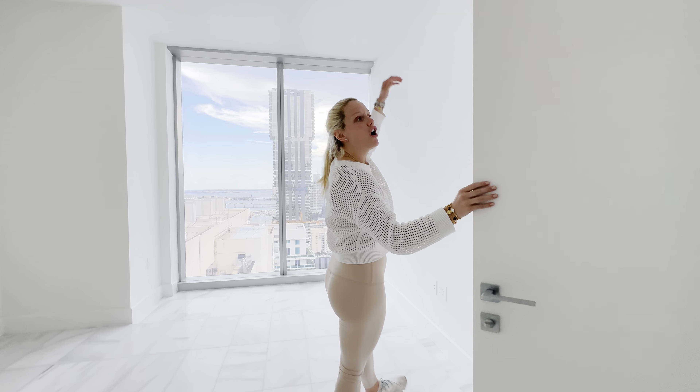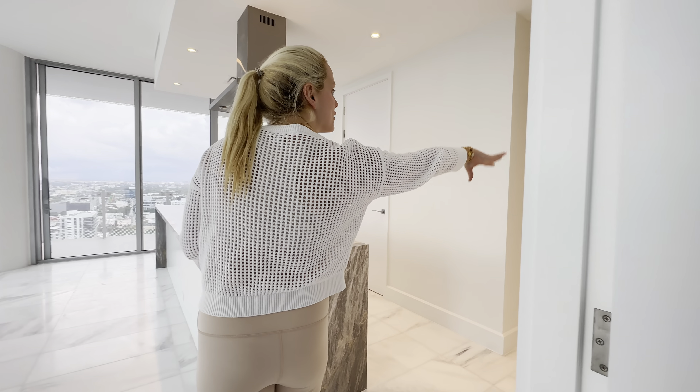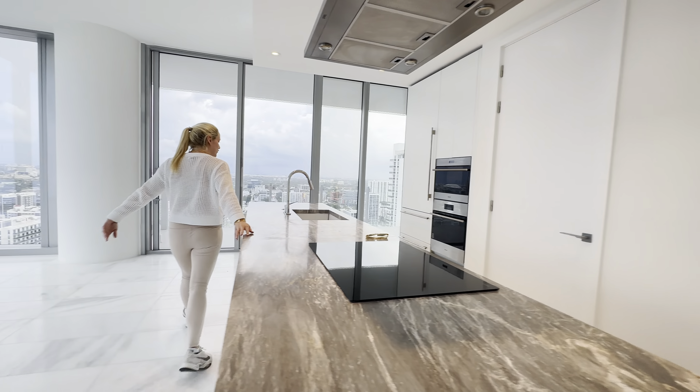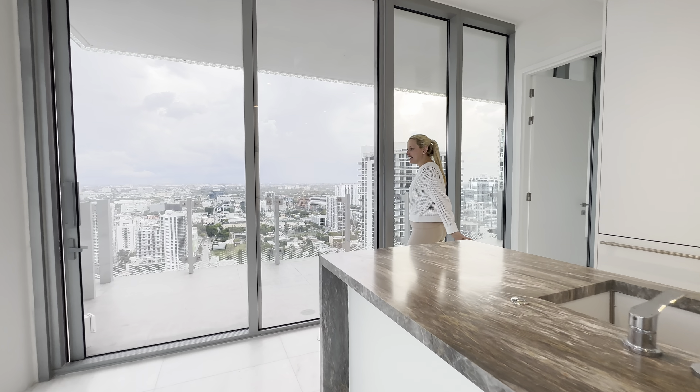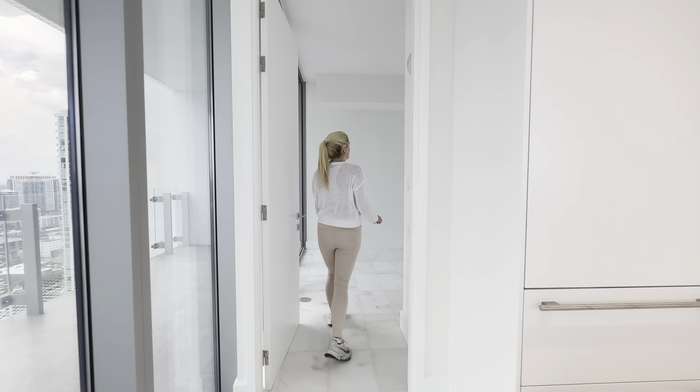Huge ceilings, and these doors are solid all the way to the top. That's the entryway that we came in. And obviously our beautiful, huge kitchen here. We also like the balcony — let's go to the second bedroom on this side.